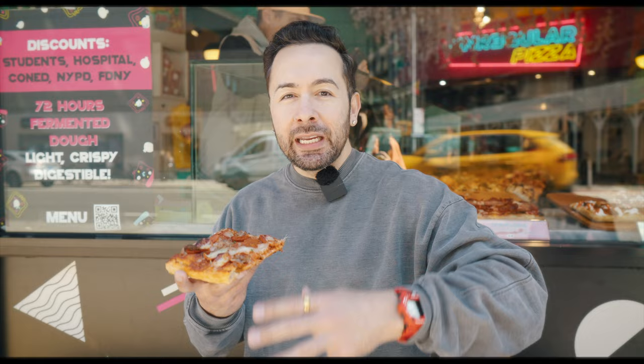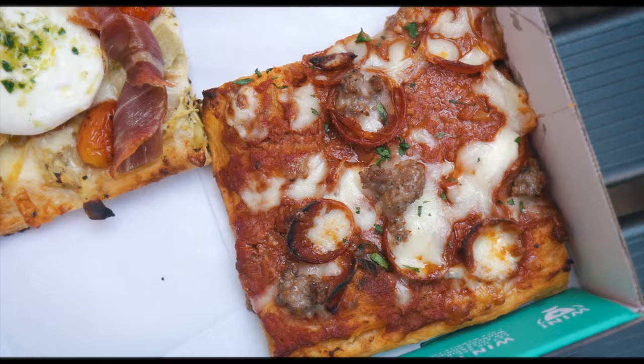It was really difficult to choose a second slice in there because they have so many cool creations, but I ended up going with the Meat Dream. It's basically like a supreme pizza without peppers and onions — pretty standard, but I'm hoping they amped up the flavors.